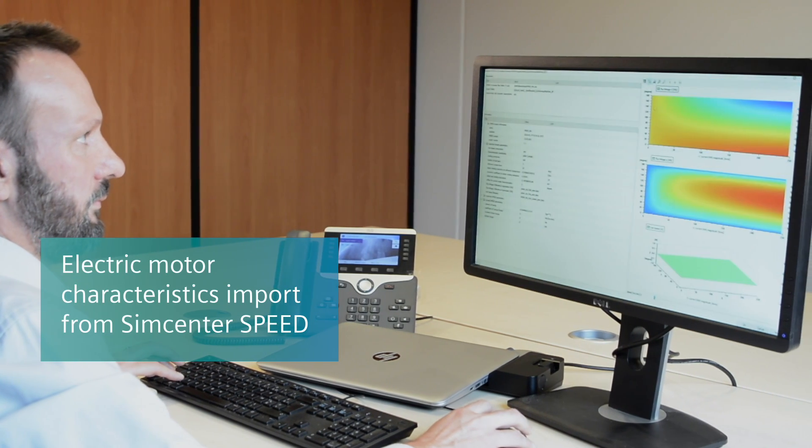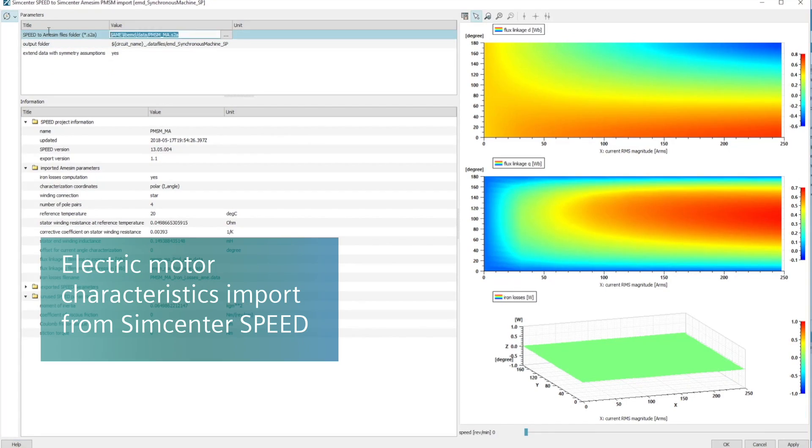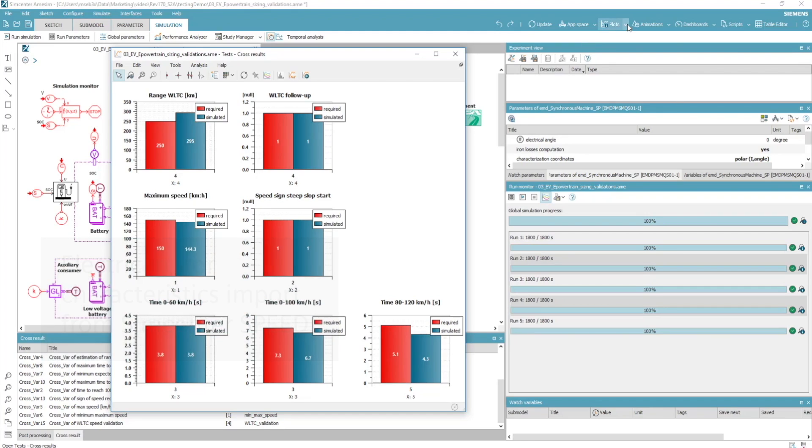For instance, you can now automatically import characteristics from the electrical motor design software Simcenter Speed and assess electrical powertrain performance early in the development cycle.